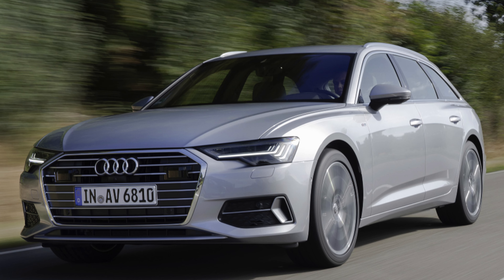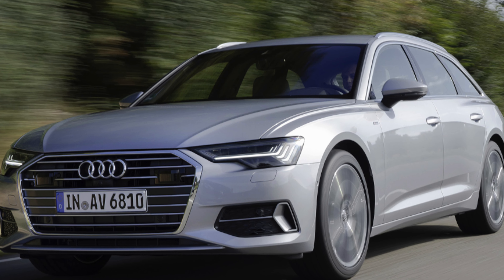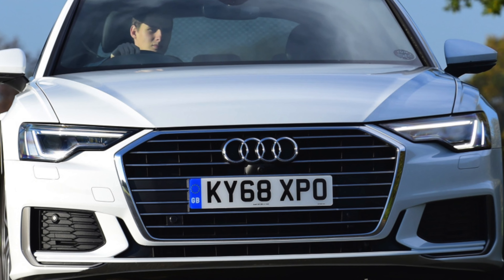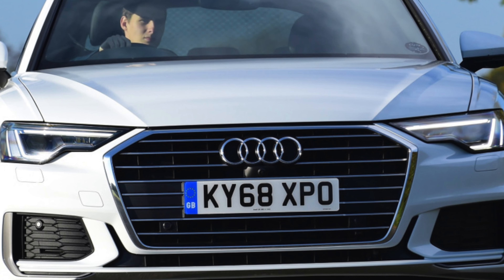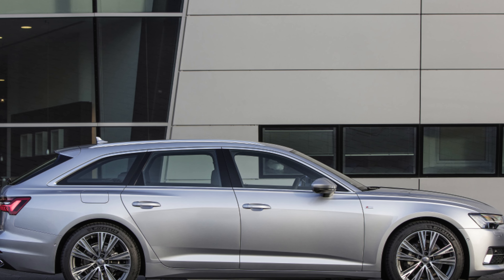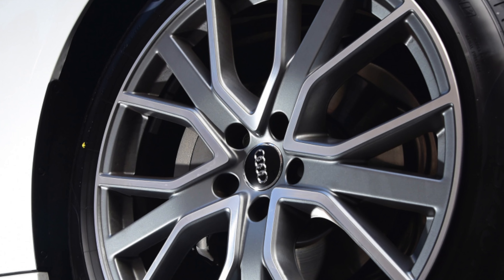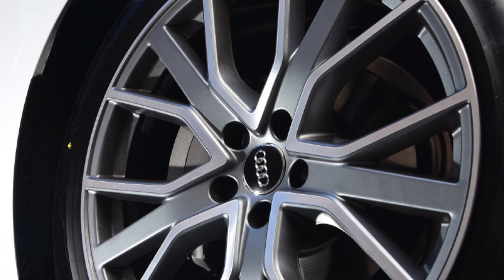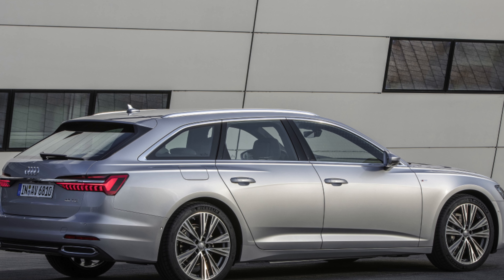An issue with moisture getting into the mild hybrid system has been found with cars manufactured between the 10th of August 2018 and the 11th of March 2020. There is also a possibility that the glass fitted to the panoramic sunroof of some cars built between the 16th of July and 10th of October 2018 could become unstuck from the frame. Check with an Audi dealer whether your A6 is affected, because the glass will need to be removed and stuck back into place if it is.